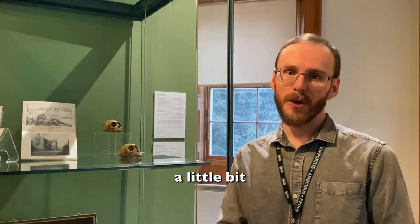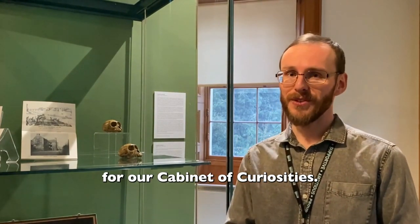Hi, I'm Colin, I'm a Gallery Assistant here at Roselle House, and I'm going to talk to you a little bit about some items we've chosen for our Cabinet of Curiosities.